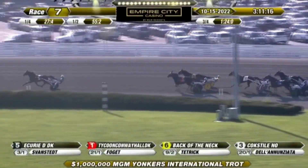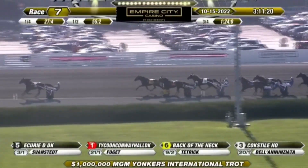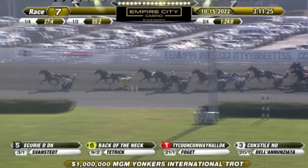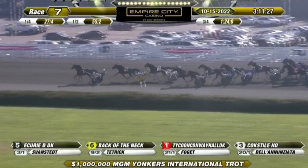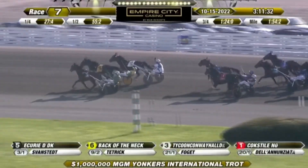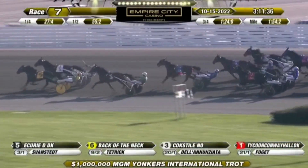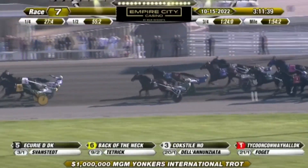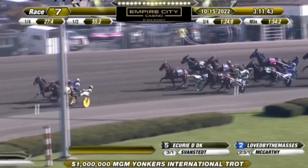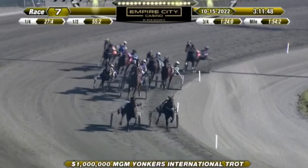The clear leader has been Curie D every step of the way. Back of the Neck is making steady strides from the back of the pack, and dropping back toward the inside is Tycoon Conway Hall. Coke Steel looks to rally late in the game, and Curie D — the legs are getting heavy. They went the mile in 1:54.2 on the final turn in the Yonkers MGM International Trot. It's Back of the Neck and Coke Steel side by side, four lengths back Canada's Love by the Masses on the far outside, closing in from well back Dave Miller, and It's Academic.